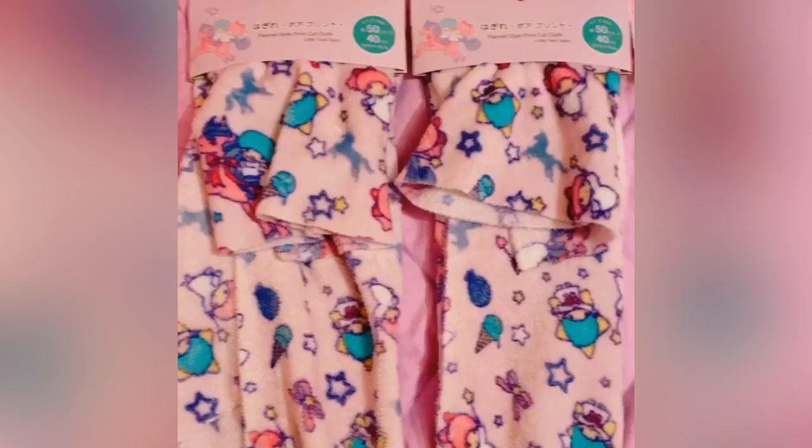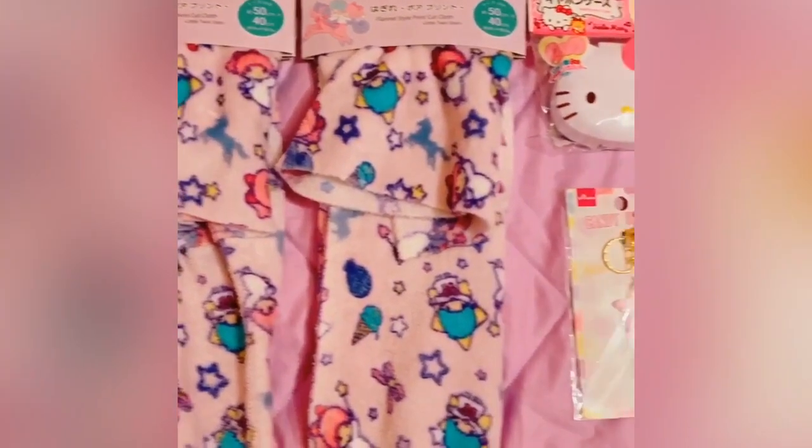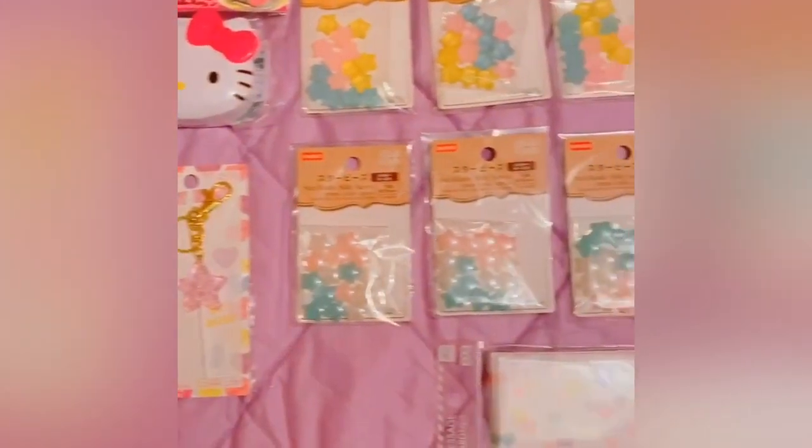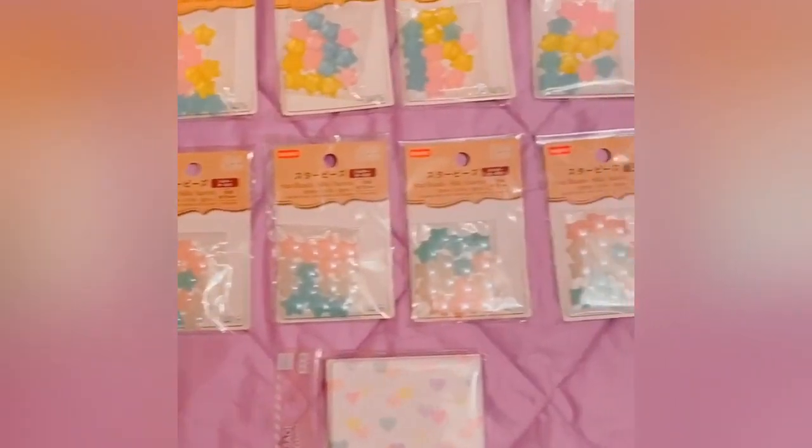One of my favorite places we visited was the Daiso. Aside from getting souvenirs for all my friends, I also got some Little Twin Stars cloth, lots of kawaii beads, some stationery, and other random things I just couldn't resist getting.